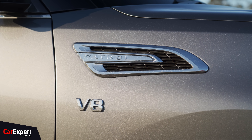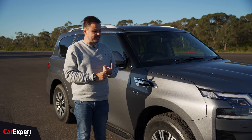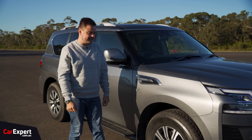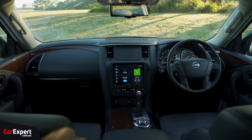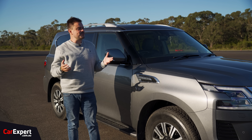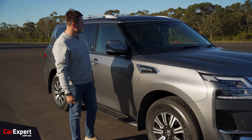There's a V8 badge and Patrol lettering up here. The next generation Patrol is coming with a twin-turbocharged petrol V6 — gone will be the V8 — hopefully within the next year or so for the Australian market. But given they've just updated the interior, I suspect it probably isn't going to arrive as soon as we think. If you've spent all that money doing the interior, you really want to amortise the cost and get some value out of the changes before the new Patrol comes out.